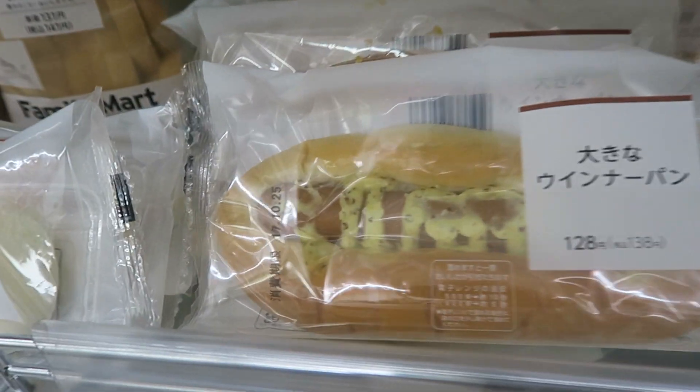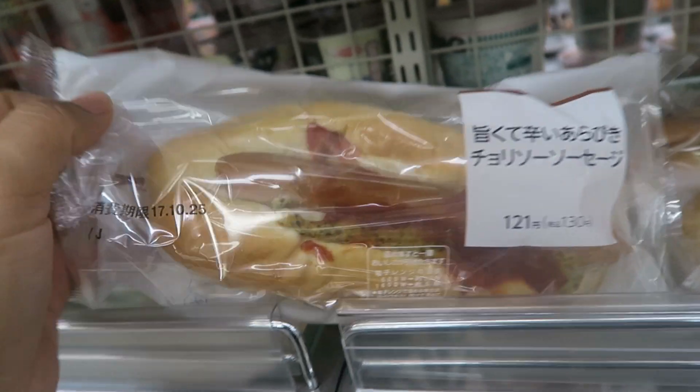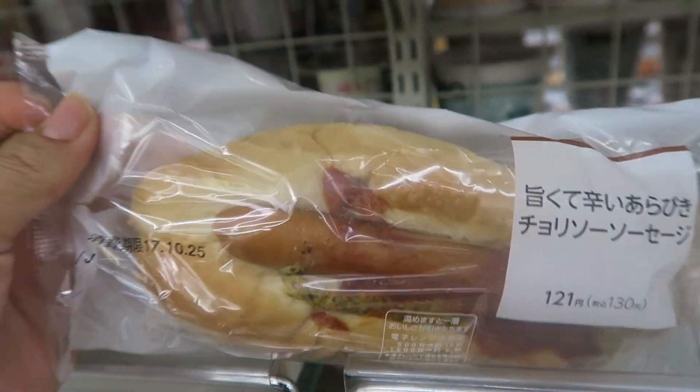This section is like a microwavable food section. They have hot dogs with ketchup and mustard already on it, as well as ketchup and mayonnaise options.